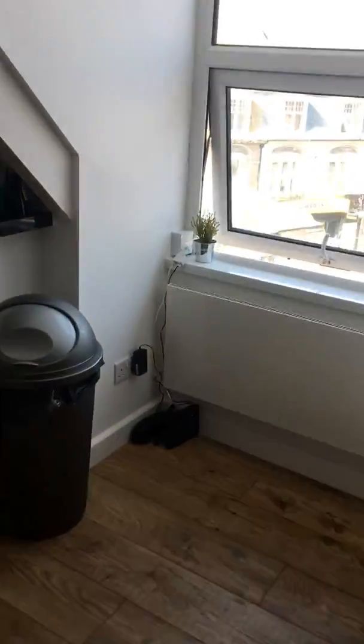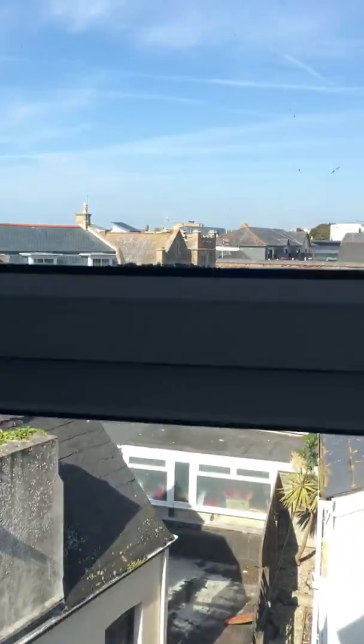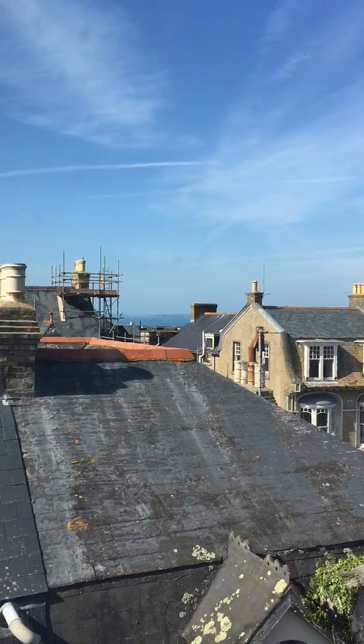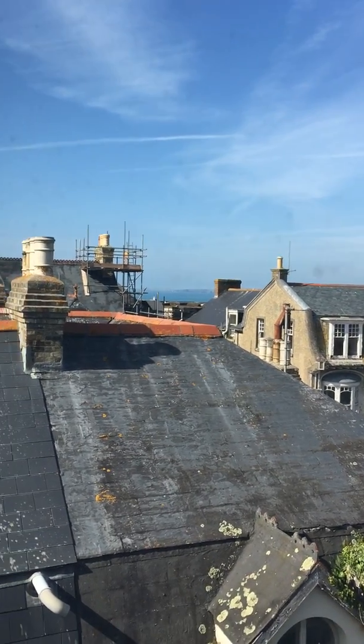There's bags and bags of storage down here. And out here you can see these are your views basically — you've got rooftop views, and then if you look over that way you can see the sea, and there's a headland over there, some cliffs.